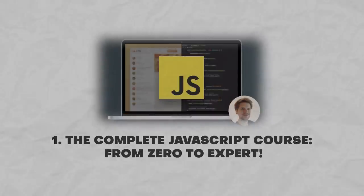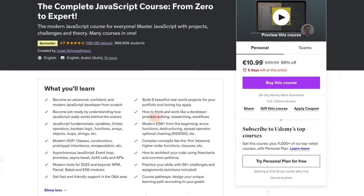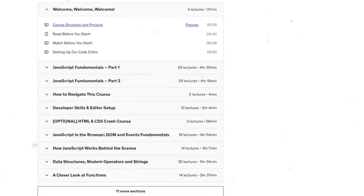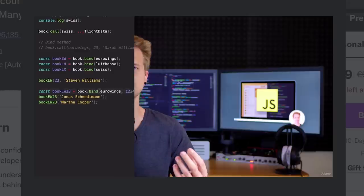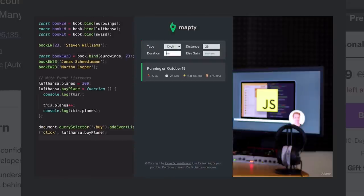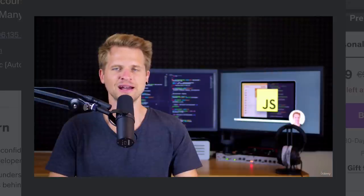The first course I am going to talk about today is this amazing comprehensive program on Udemy called The Complete JavaScript Course from Zero to Expert. It is one of the platform's greatest bestsellers. The course focuses on learning JavaScript through hands-on development on real-world projects. Here you will find all kinds of projects, challenges and even quizzes. In other words, it has everything you need to become confident in JavaScript.